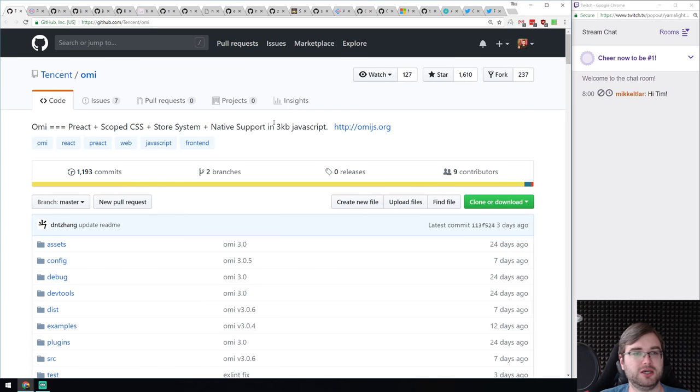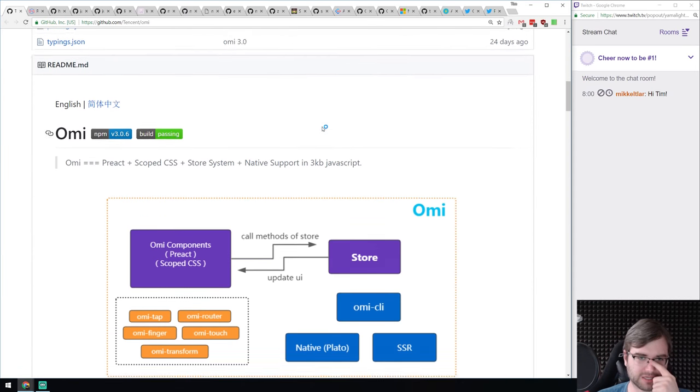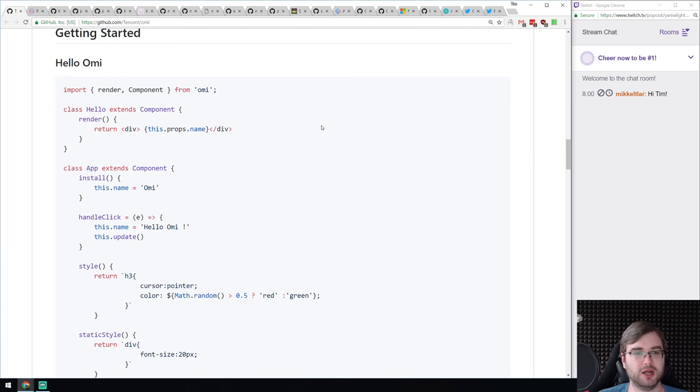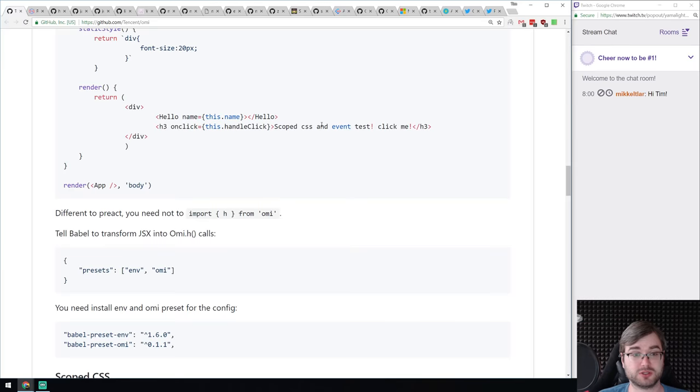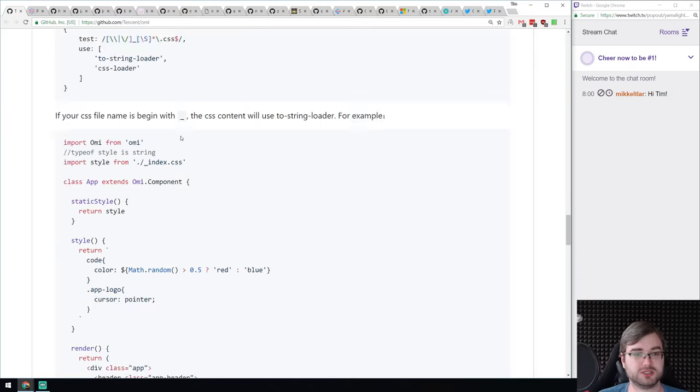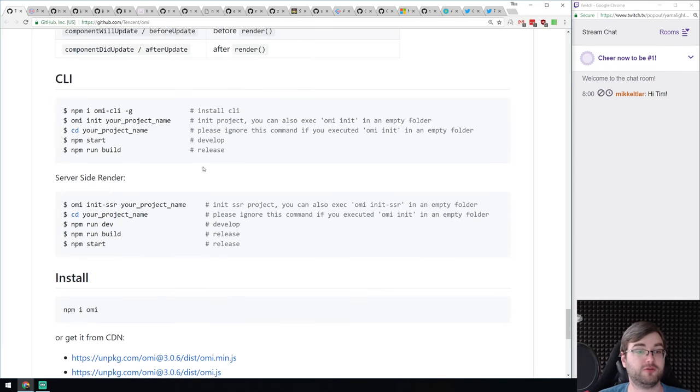We got a library called Omni — it's Preact plus scoped CSS plus a store system plus native support, all in just 3 kilobytes of JavaScript. If you're looking for an all-in-one package, it's obviously going to be opinionated, but this looks like a great option. It's super tiny and comes with Babel and some presets. Do have a look if you're looking for something like this.